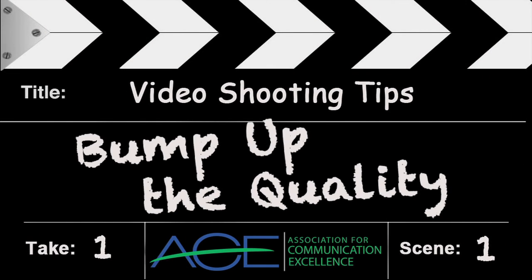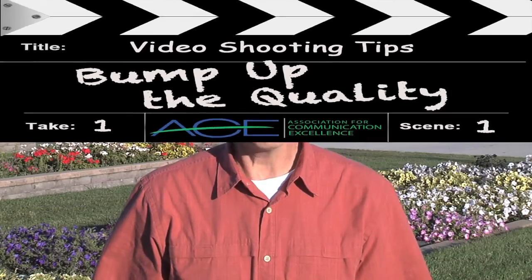So you want to shoot some quality video? Well, you're watching the right video. We're here to help you with that. I'm with Scott Swanson, he's behind the camera. My name is Bruce Sundin. We work for North Dakota State University and we're electronic media specialists.